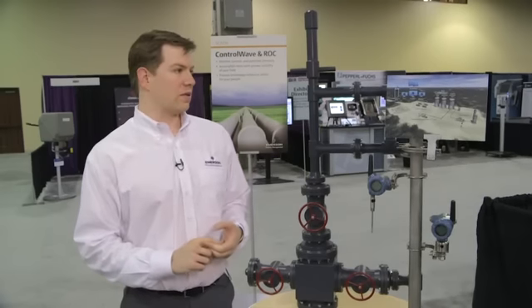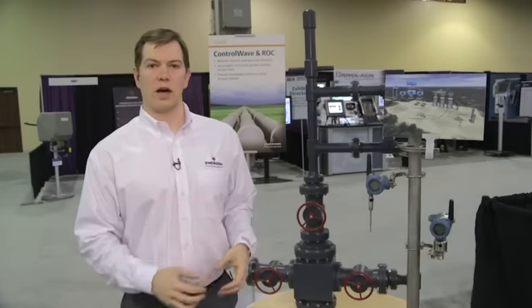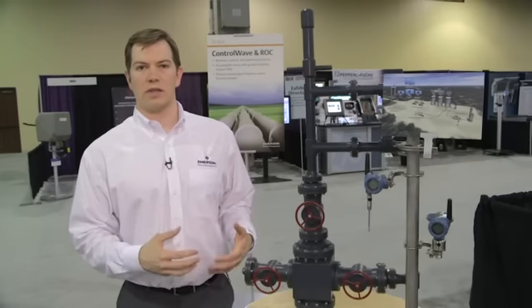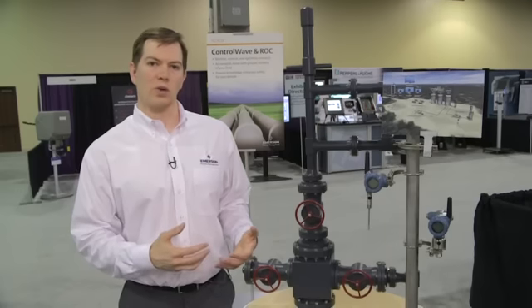Our solution utilizes a ROC 800 RTU combined with leading flow, temperature, and pressure monitoring solutions to create an effective novel control strategy at the wellhead.